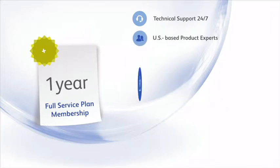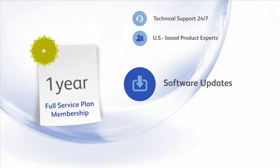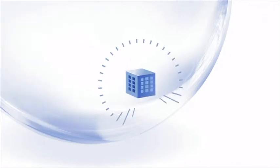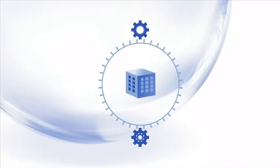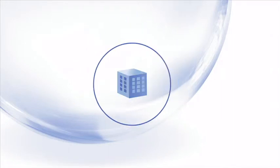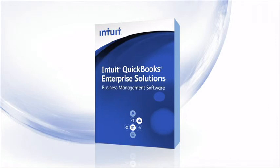The full service plan gives you other benefits too. Software updates are included as long as your plan is active. There's also online backup, data protection, and in-depth training videos that can help you become an Enterprise Solutions expert. So, if your business is looking for an accounting system that fits it to a tee, a system that can take you places with the ease and familiarity of QuickBooks, call to learn more about Enterprise Solutions today. For more information visit www.business.org.